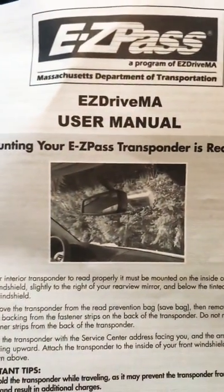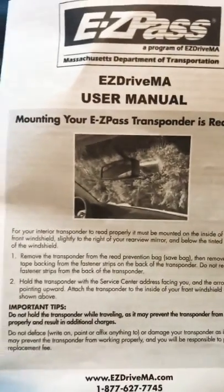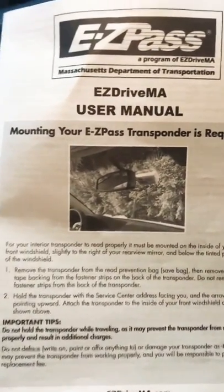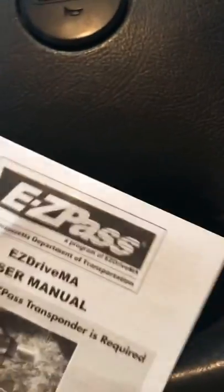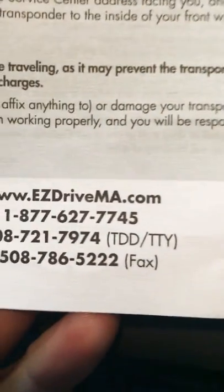Massachusetts is the way to do it — it's easier than New York, I can tell you that much. Just remember, you don't have to get it from the state that you live in or the state closest to you. Get it from any one of the participating states. Massachusetts was the easiest one. Go get your EZPass, save a lot of money.